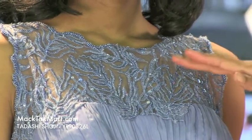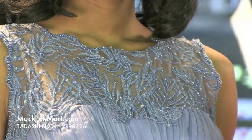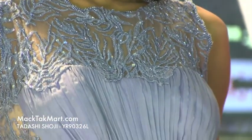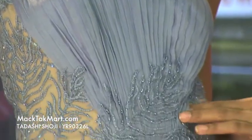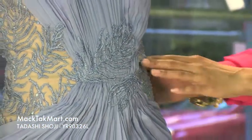You can see what looks like little vines spiraling throughout the chest area. Here in the midsection, there's actually a bit of ruching, which is going to take you in and exaggerate your lovely shape.